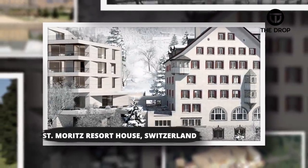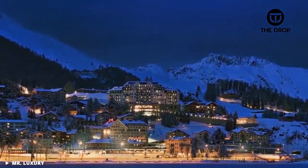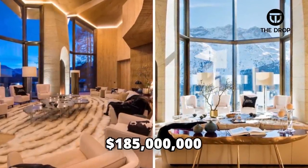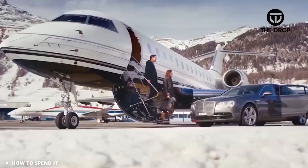#12: St. Moritz Resort House, Switzerland. The next home on our list provides many different comforts and surprises along the way. Worth $185 million as of its last purchase, the St. Moritz Resort Home shows off the lifestyle of the rich the minute you walk in the door.